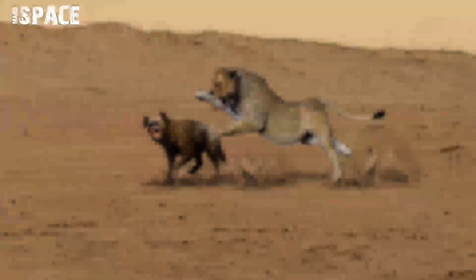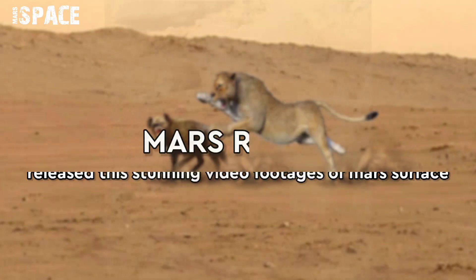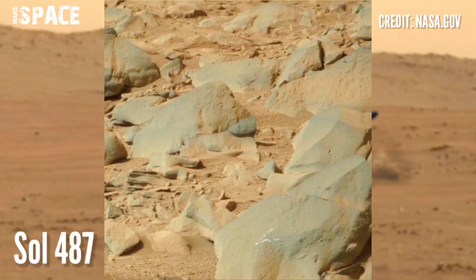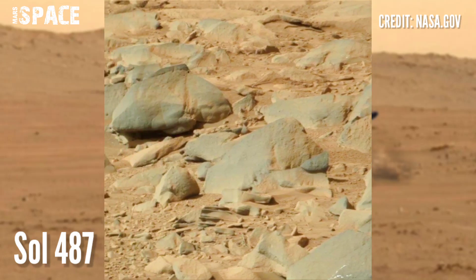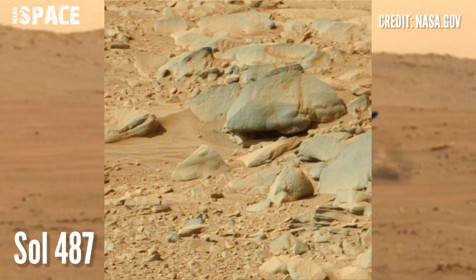Hi my dear friends, welcome back to our YouTube channel Mars Space. If you are new, hit the bell icon with thumbs up and please watch the full video. Mars rover released these stunning video footages of the Mars surface onboard NASA's Mars rover.